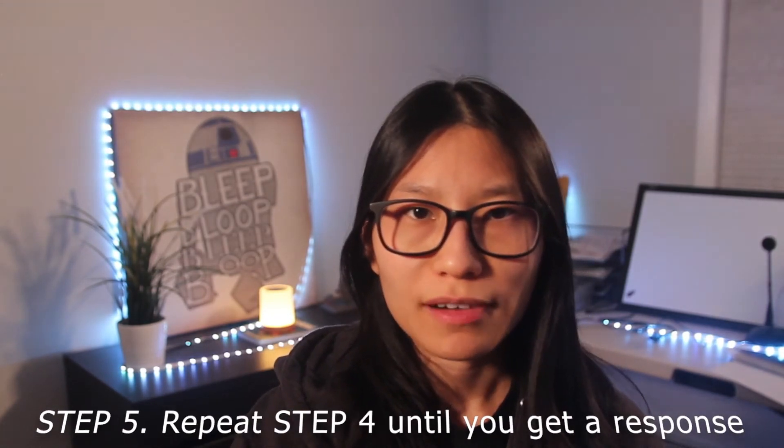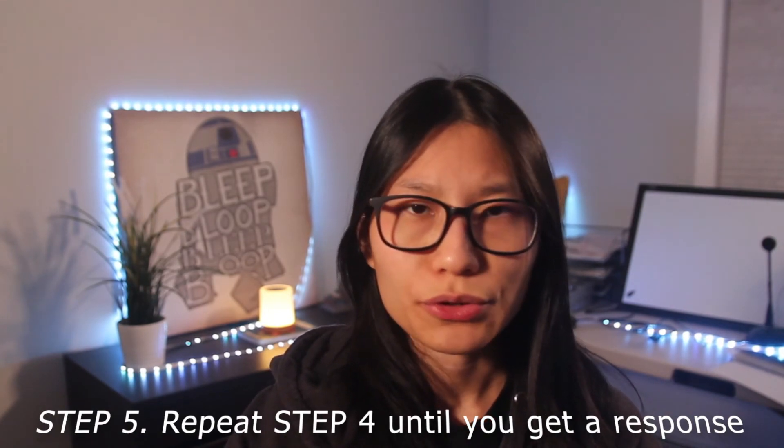Step number five: repeat step number four until you get an email reply, and follow up. Even if you don't get it this year, you could potentially get an opportunity when the time is right. Occasionally follow up and update them on the projects that you're working on that are potentially related to their research.